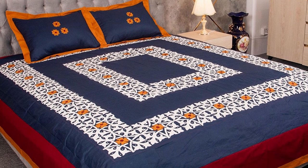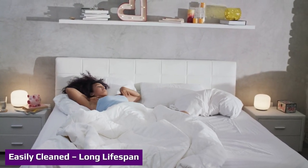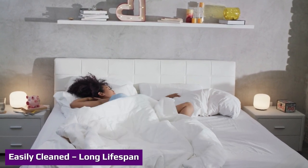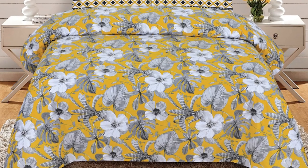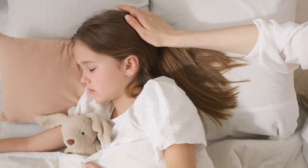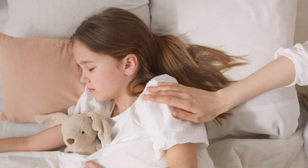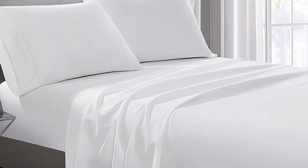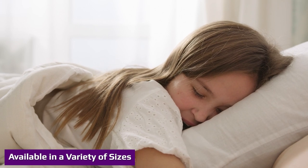Bed sheets are made from durable material regardless of whether you choose flannel, cotton, or even silk. Most sheet types can be easily cleaned at home without the need for expensive dry cleaning or special instructions. Higher-end sheets might require particular laundry detergent. When taken care of properly, a set of bed sheets can last up to five years, provided they are not ripped or stained.